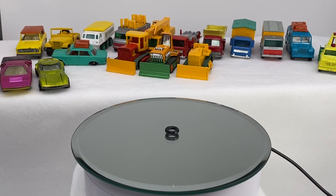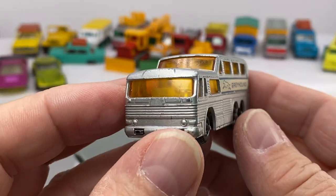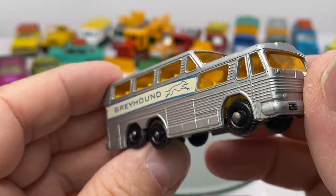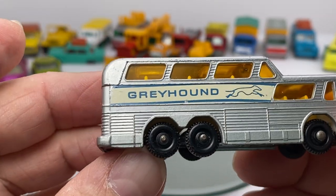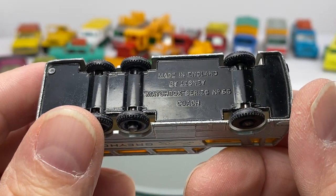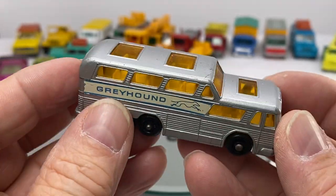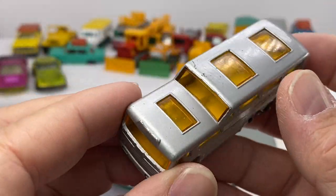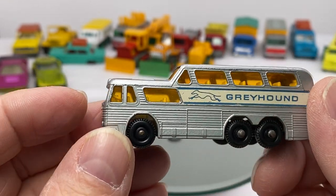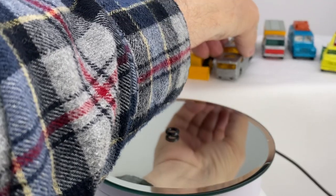In order to get out in the country, sometimes you had to take the Greyhound bus — you had to get from here to there. Look at the detail on there. The Matchbox Series number 66, Coach. Whenever I think of that, I think of Route 66, traversing through the United States from Chicago to Santa Monica, California. Greyhound bus — back in the day.